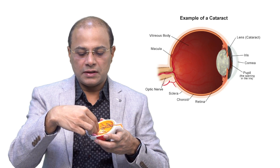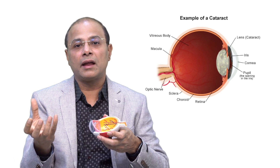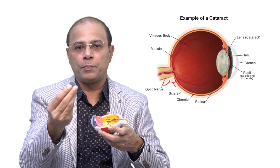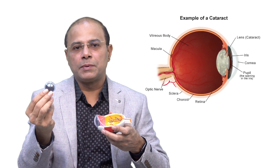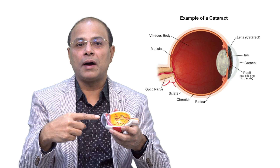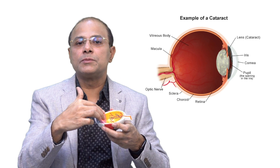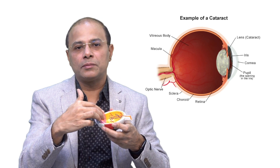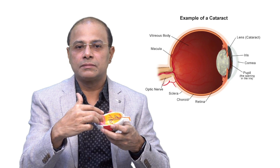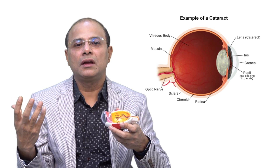Now this natural lens, when it becomes opaque, it is called a cataract. Your natural lens is clear like water, but with the aging process and protein degeneration, this lens becomes opaque. When this lens becomes opaque and it sits behind your iris, light is not able to pass from your cornea through your lens towards your retina. Once this lens becomes opaque, a person is not able to see things clearly even after wearing spectacles. He sees halos and glares at night.